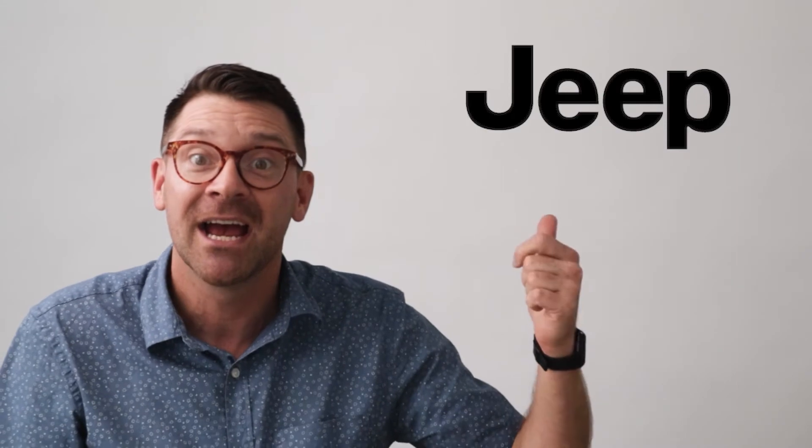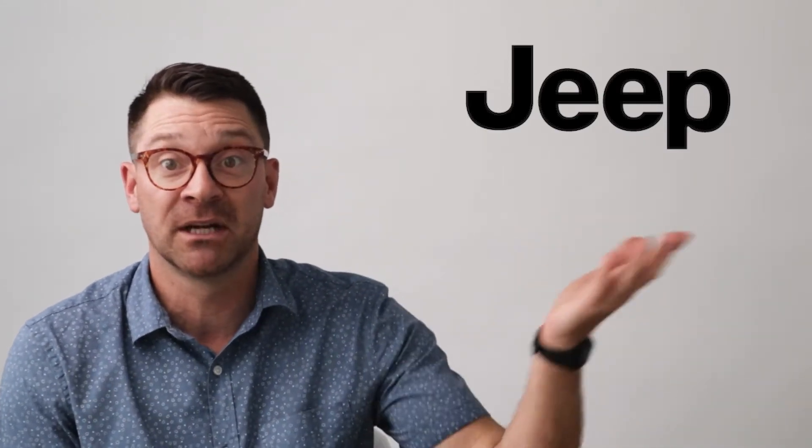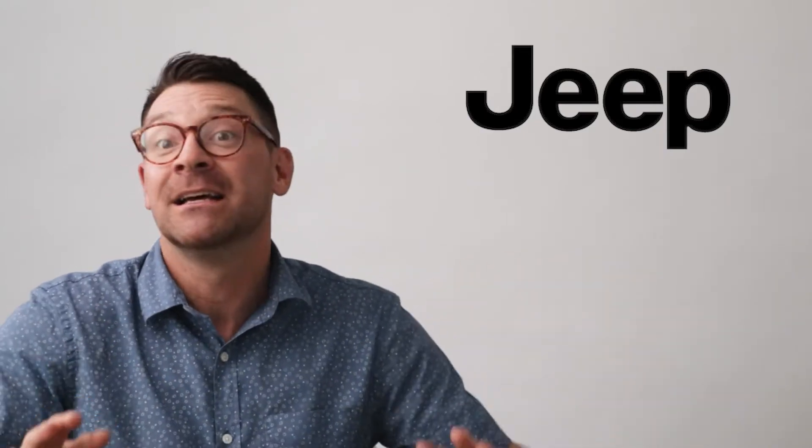I like Jeeps, I really do, but they have the laziest design team in the history of design teams. The only products that have evolved slower than the Jeep are like the Converse All-Star and the Book of Matches. So it's not a big surprise that their logo is literally just the word Jeep. They didn't even put an oval around it. If it ain't broke, don't fix it.